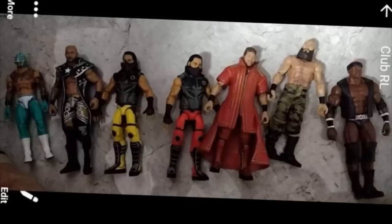Rey Mysterio, once we get it in hand and see what the head sculpt looks like in closer detail — Bobby Lashley looks good, The Miz looks good, and I think this is going to be the best Miz Elite.